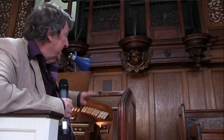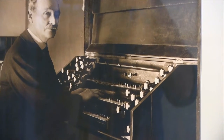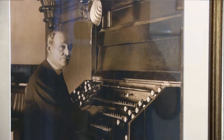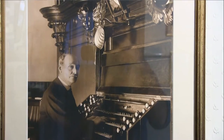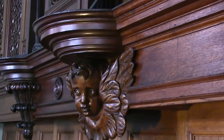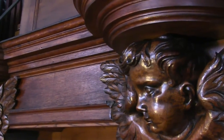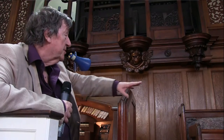When this organ was installed, the console was placed up against the grand organ case. So it was flanked on either side by these delicious little Baroque cherubs, beautifully carved with their own little circle of wreaths and their own wings. It wasn't until the 1930s that it came down here. And it was useful here because from this position, the organist could conduct the choir.